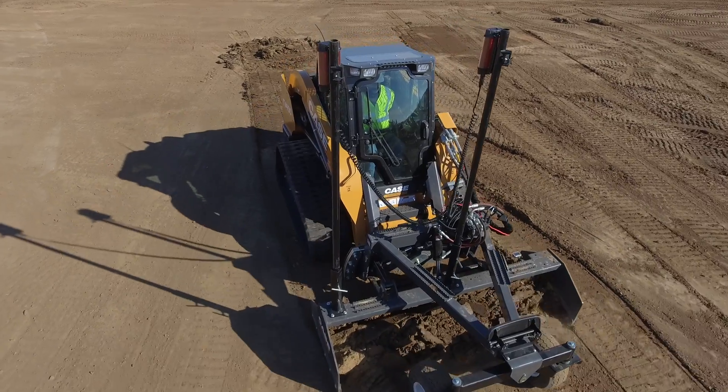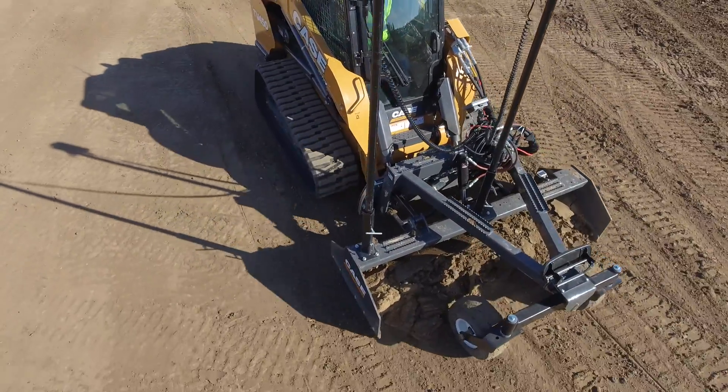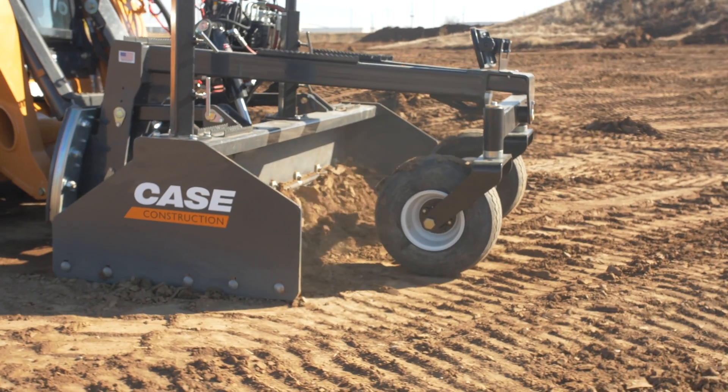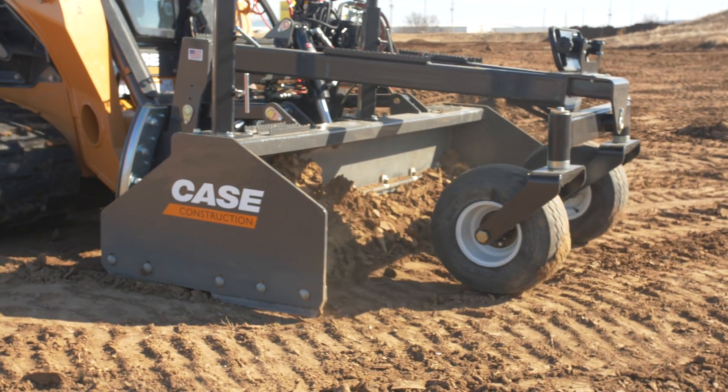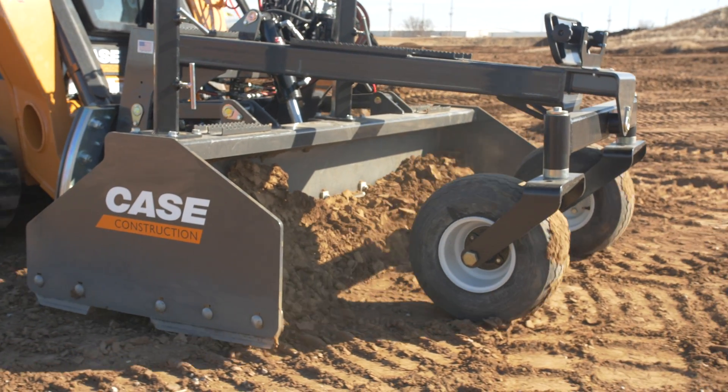Easier to transport machines to and from the job site. Any of these jobs where you normally would have larger equipment in there or use more labor — these are labor saving opportunities and opportunities for the contractor to do more with their machines.